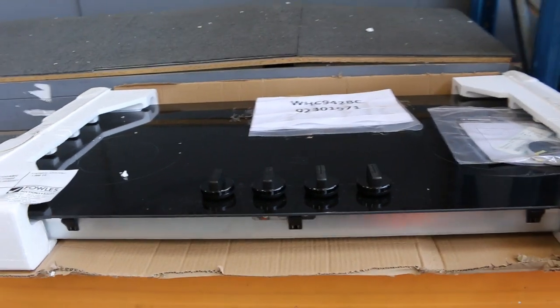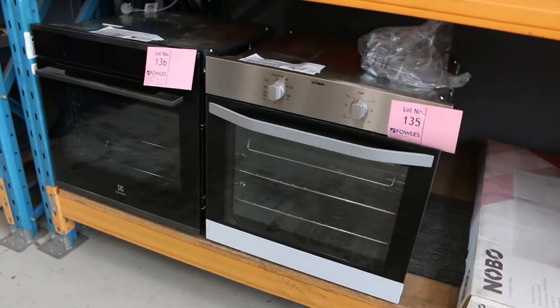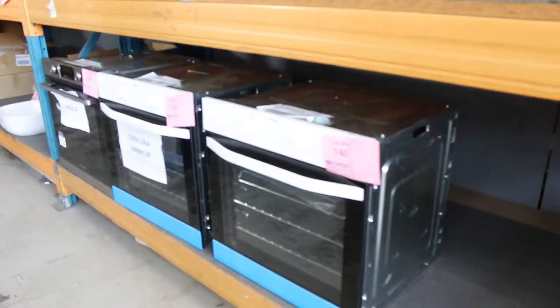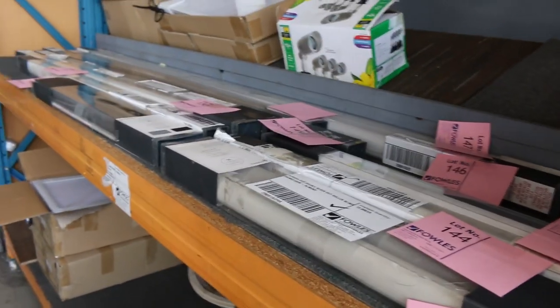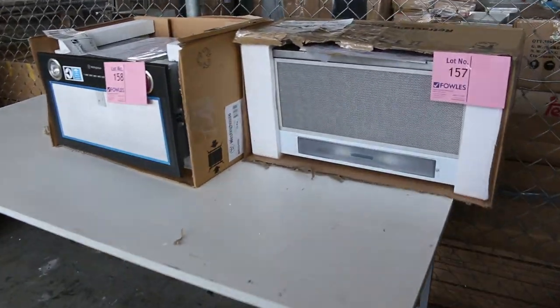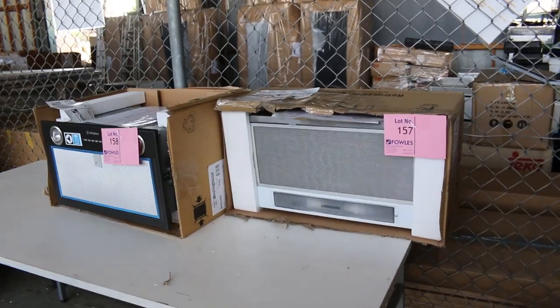Some beautiful cooktops there — looks like a Westinghouse and also a beautiful Electrolux gas cooktop. There are also some nice Electrolux Chef and Westinghouse ovens down the bottom as well, really nice looking gear. Still got some roller blinds — check the catalogue around lot 150. Heaps of different sizes and you're going to be ten to fifteen dollars on the blinds, really good buying. A couple of nice looking inbuilt-style range hoods there as well, both Westinghouse branded.